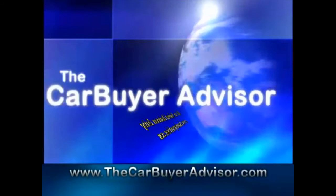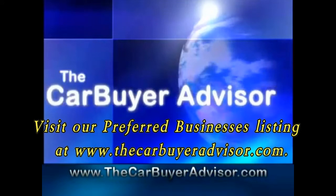If you want incredible service, great products, and best of all fair prices, then check out Custom Truck Accessories. You can find them on our preferred businesses page at thecarbuyeradvisor.com, or stop by at 385 Kietzke and let them know that you heard it on the Car Buyer Advisor. Scott, I can't thank you enough for taking your time out of one of your busiest days of the week to be on our show. Scott Dixon, Custom Truck and Accessories.